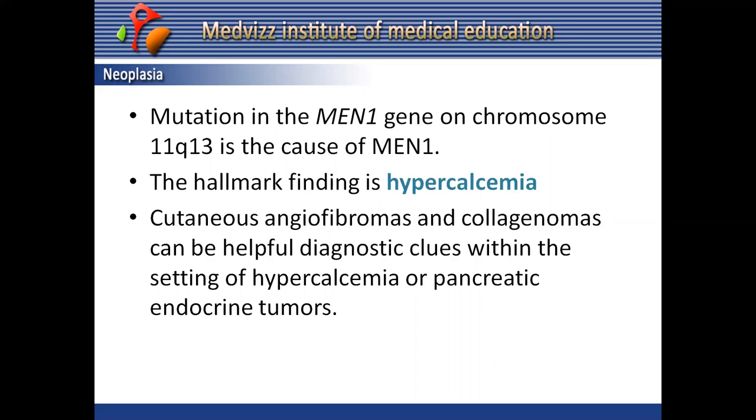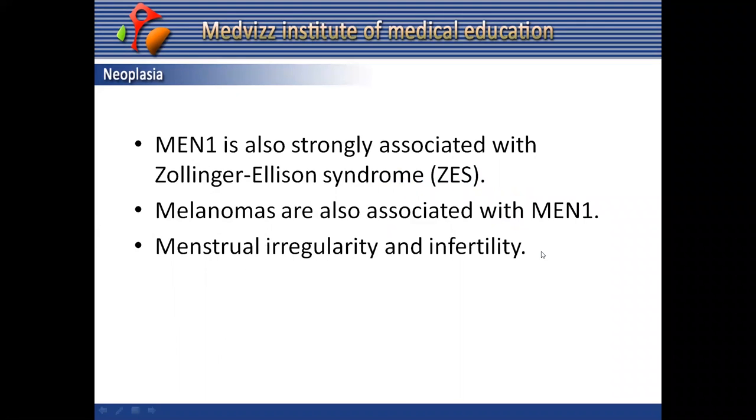Cutaneous angiofibromas and collagenomas can be extremely helpful and are considered diagnostic clues within the setting of hypercalcemia or pancreatic endocrine tumors. Some patients, however, have few skin findings at the time of diagnosis.